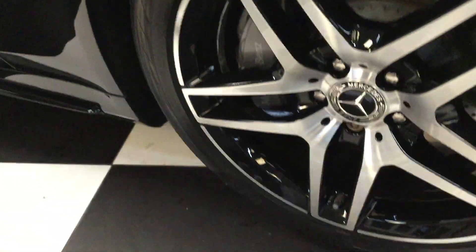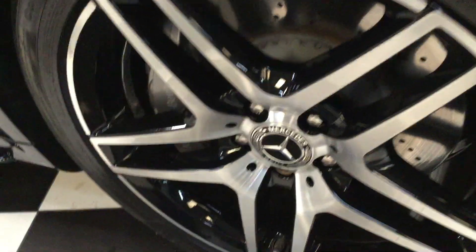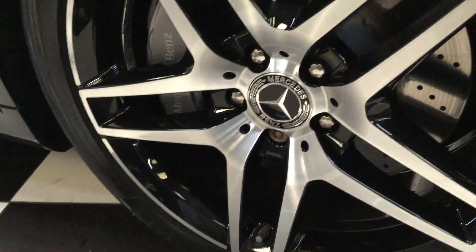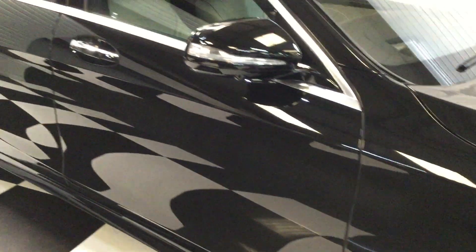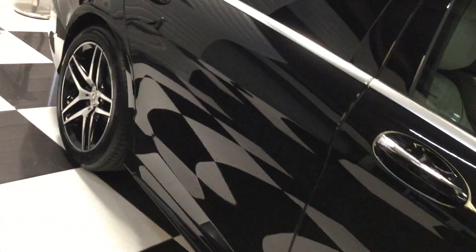It has new powder coated AMG wheels in gloss black with lacquered diamond cut Continental SuperSport tires. It's got 360 cameras — you can see some cameras underneath the mirror there, looking down the side of the car.